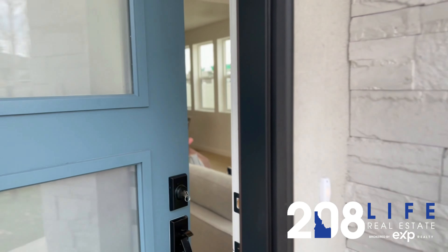So if you have any questions on this listing or any other, please let me know. Aliyah Stacey, 208 Life. Thanks for stopping by — thank you for watching.